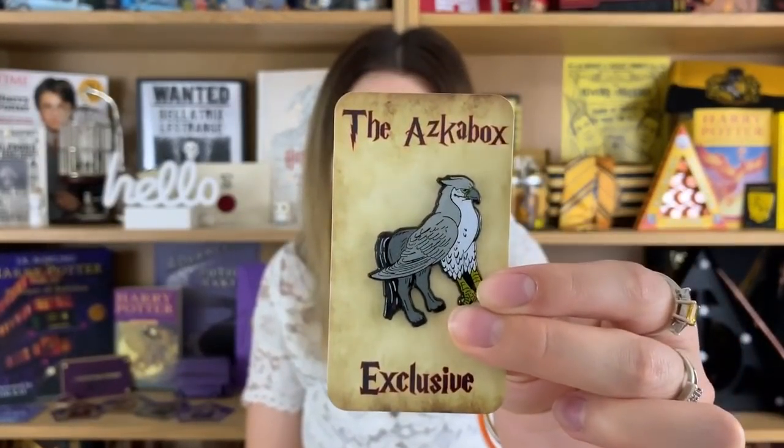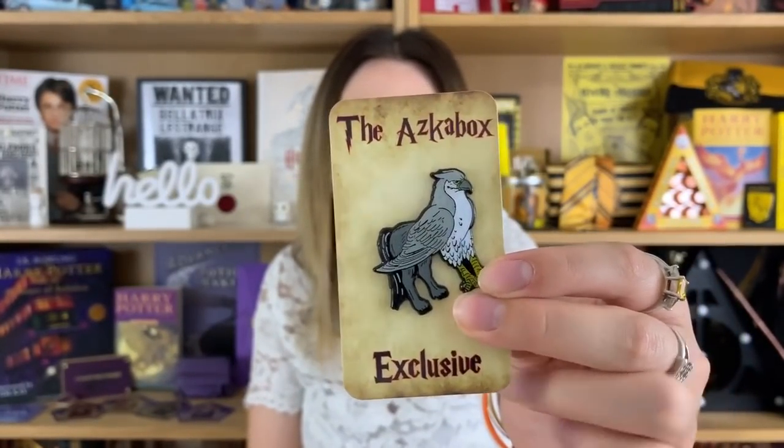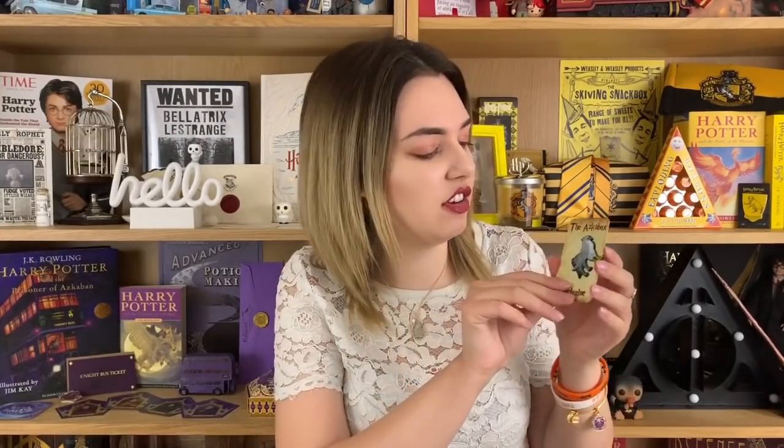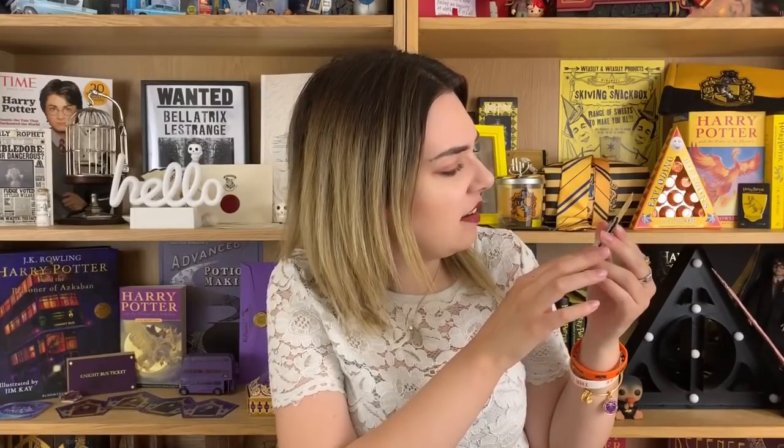This pin is a lot better than last month — it wasn't that it wasn't a nice pin but it just wasn't my favorite design. This one I much prefer and it's one of my favorite magical creatures — Buckbeak! It's a hard enamel pin and it's got a nice big clasp on the back. I don't have any Buckbeak merch, I feel they don't do enough of it. This pin is just going to look so cute on my pin board — it's going straight up, very cute.